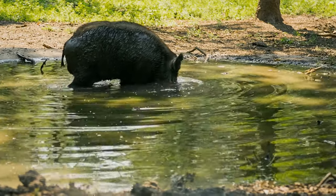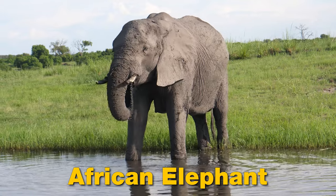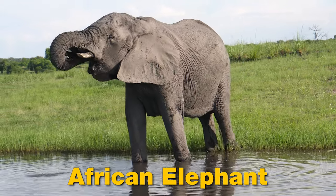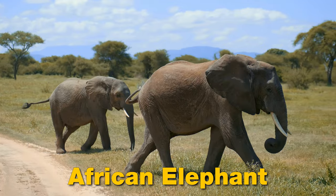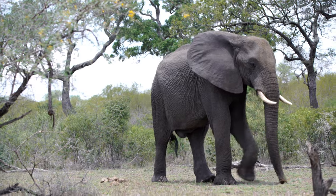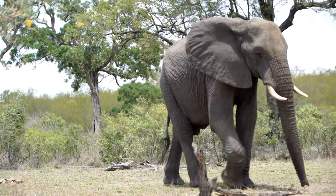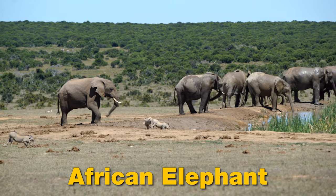Let's get to learn the animals with trunks. African elephant.